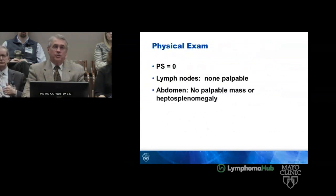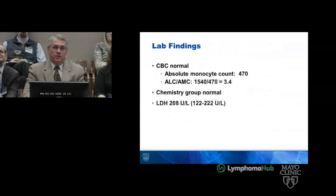His past medical and surgical history are unremarkable. He's not a smoker. His exam was unremarkable. His laboratory studies were unremarkable. His ratio ALC to AMC was 3.4, which is a good thing, and his absolute monocyte count is 470.